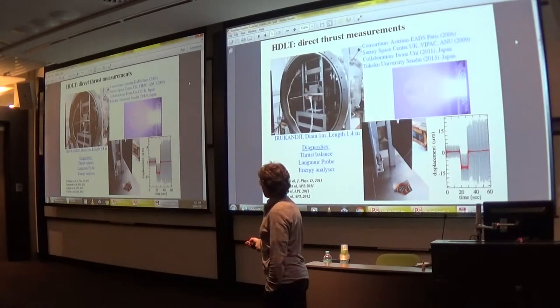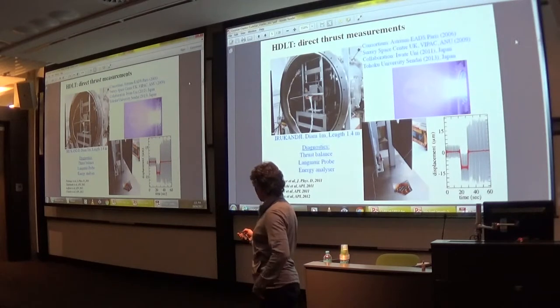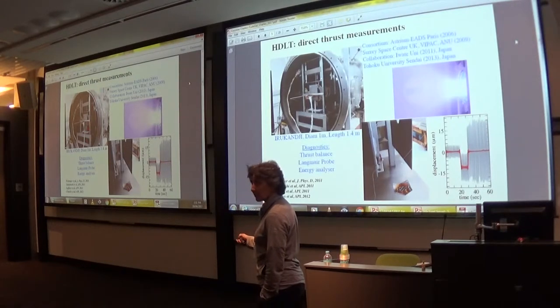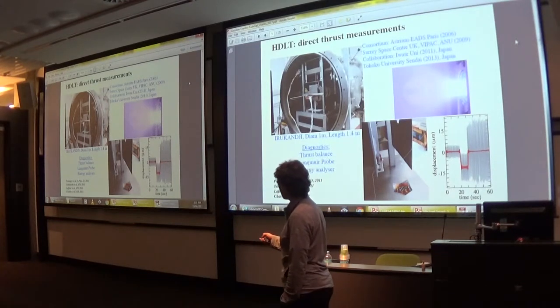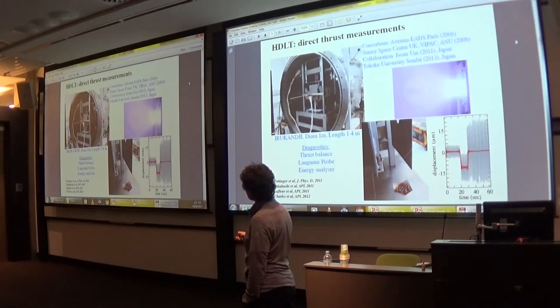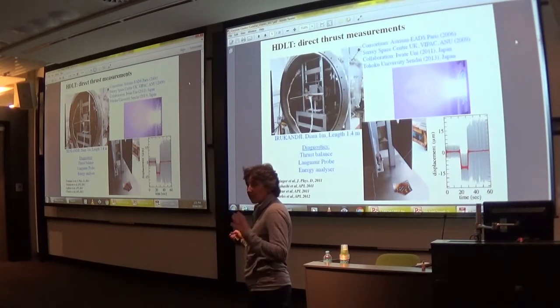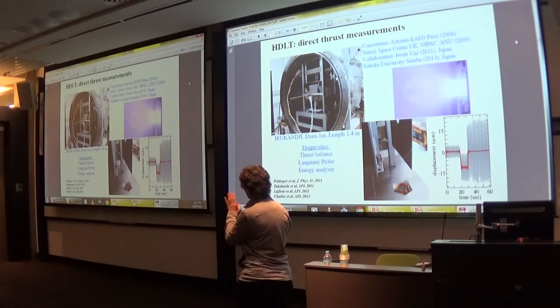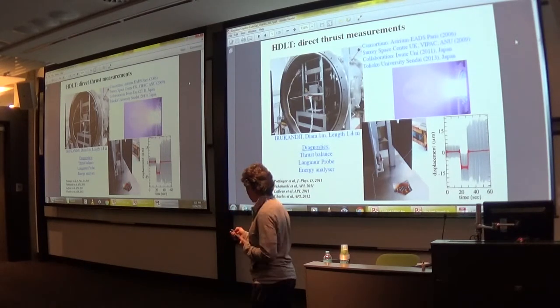When we worked on this, we had to do a lot of development in terms of infrastructure. We developed a direct thrust balance in collaboration with Surrey Space Centre in the UK, also sponsored by Airbus. We have a laser sensor system to measure thrust directly, and we characterized the plasma thoroughly, making significant technological progress.